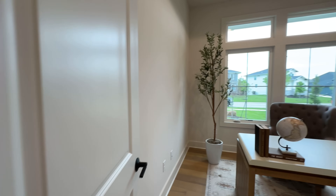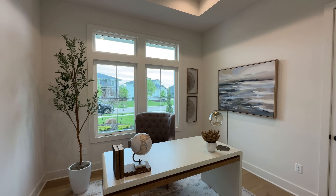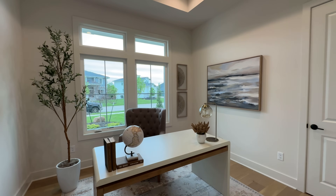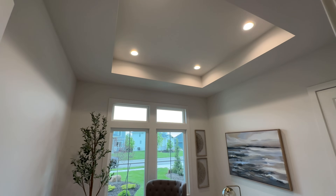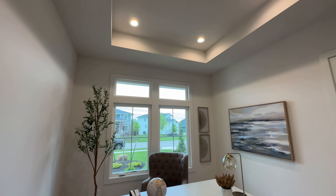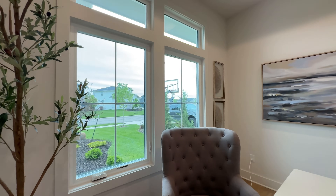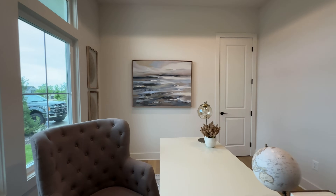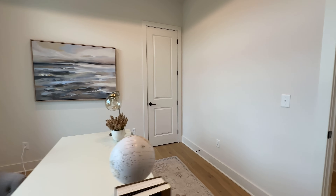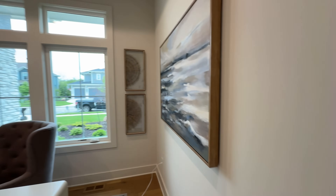Up toward the front of the house is the office, though this could also be a bedroom — really a flex room depending on what you want. It's got a nice big tray ceiling. It's not going to be the biggest bedroom, so an office, hobby room, craft room, or guest room would probably be the best use of it.